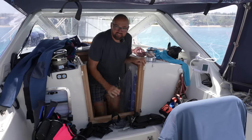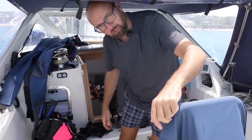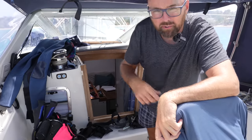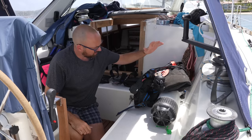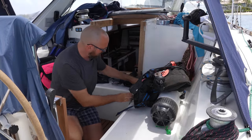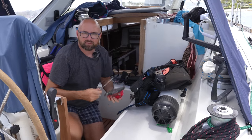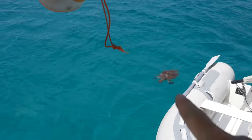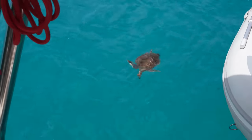We slept for 11 hours last night — no joke — and it was glorious. Before I crashed last night I had time for a quick swim around the boat and it looks like we have a bit of growth. The first thing I want to do this morning is don the trusty scuba gear and jump in the water to give the hull a good scraping and scrubbing — it just makes sense to take care of the growth before it gets any worse. Oh, look at that — a sea turtle right next to the boat. That's pretty awesome.